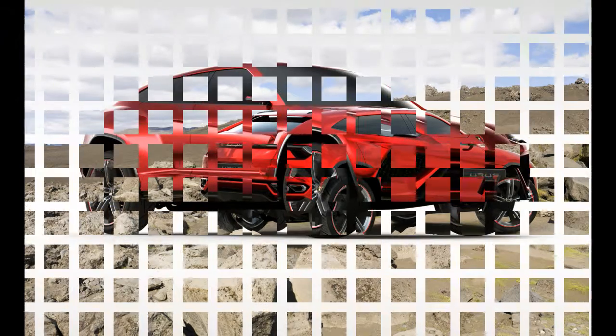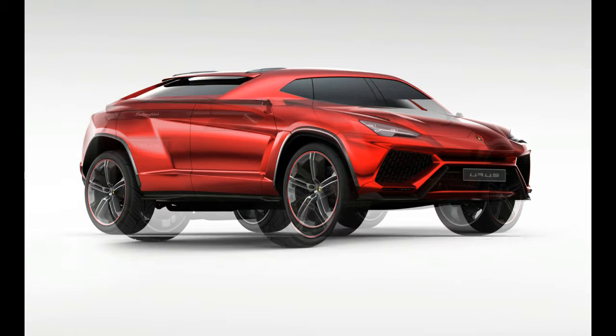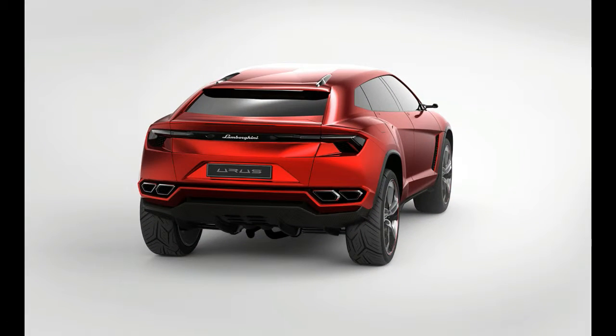When it goes on sale in the United States late next year, the Urus will share space with the Huracán at the entry-level end of the Lamborghini lineup, starting at roughly the same $200,000 as that V10 supercar.